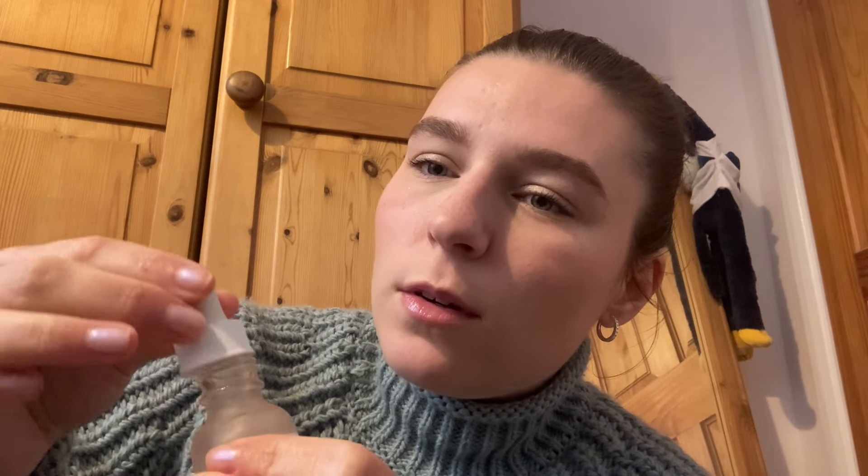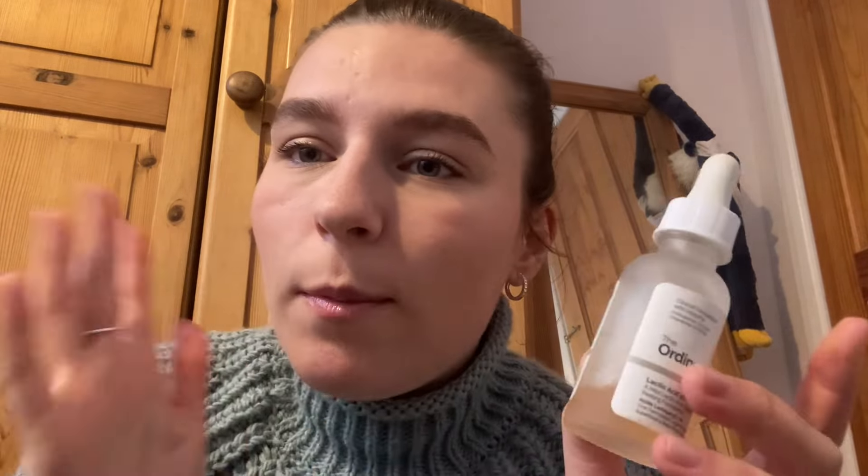This is the Lactic Acid from The Ordinary. What I would do is maybe twice a week, I just take a couple of drops of this after cleansing and distribute that evenly over my face. Then I would usually go in with a moisturizing serum or moisturizer, just to make it so it's not so strong and harsh on my skin. You can definitely over-exfoliate — I'm sure I've done it lots of times — so don't get carried away. Really only a couple of times a week, and make sure to put moisturizer on afterwards.